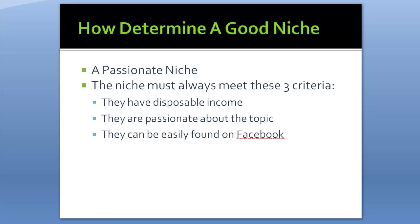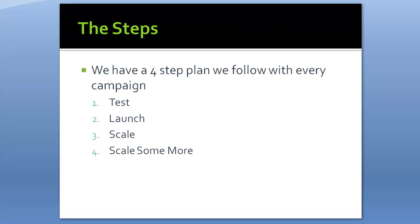Let me show you the system we use. With every campaign, including this police one, there are four phases. Phase one is Test, phase two is Launch, phase three is Scale, and phase four is Scale Some More. The scaling part is where a lot of people struggle, but we've got it down pretty well.